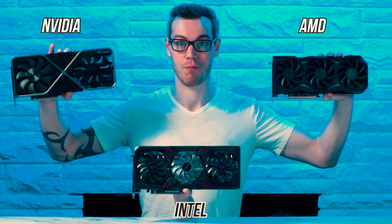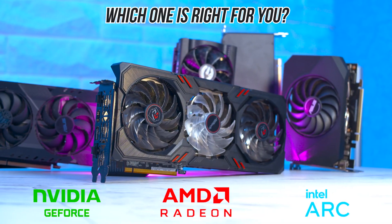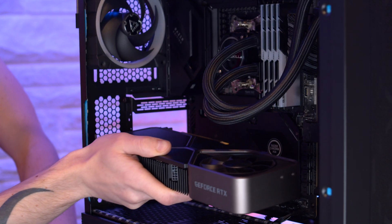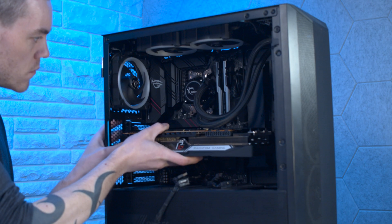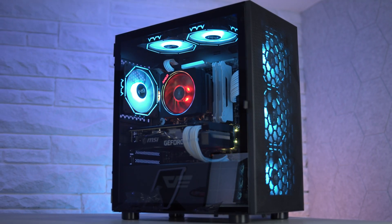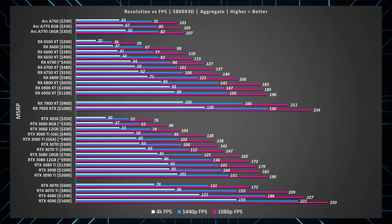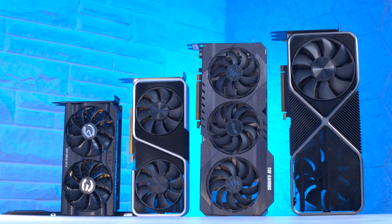NVIDIA, AMD, Intel — which one should you choose? Not only is it not as simple as you might think, but it's also one of the most expensive purchases you're going to make for your computer. You really can't afford to get it wrong, as it can be costly to try something new only for it to not fit your needs. You obviously want a GPU that gives you the best performance at the lowest cost, but what's less obvious is the circumstances each manufacturer excels at, and what situations they should probably be avoided.